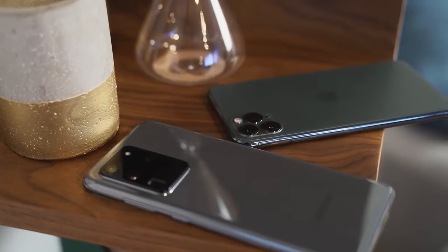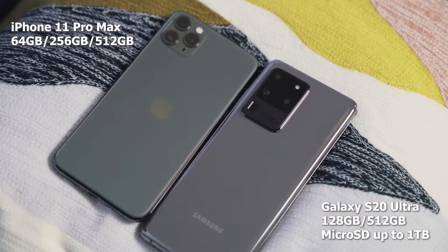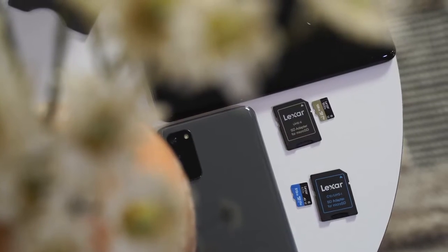In terms of internals, you're looking at 12 gigabytes of RAM starting, and the Ultra goes up to 16 gigabytes of RAM. In terms of storage, this is where it beats the iPhone — the iPhone starts at 64GB, while the S20 Ultra starts at 128GB, goes up to 512GB, and you can expand it with a one-terabyte SD card, because it still has an SD card slot.